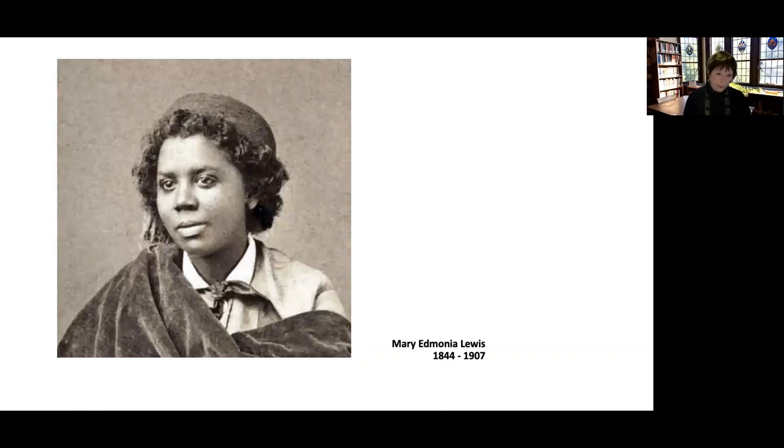Edmonia had a terrible time. She had to drop out of school and wander around the world until she finally found a home in Rome. In Rome she became known as an amazing sculptor. Now, Edmonia was only four foot ten, and she was a woman — women didn't work in marble; it was considered a man's occupation. But Edmonia did indeed work in marble.